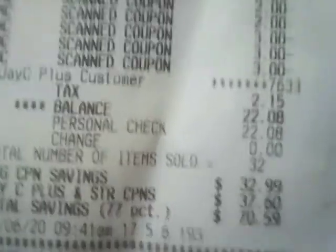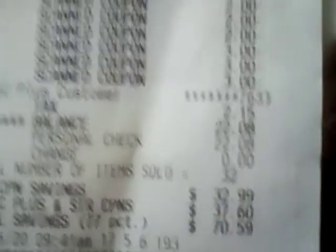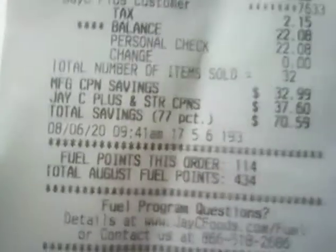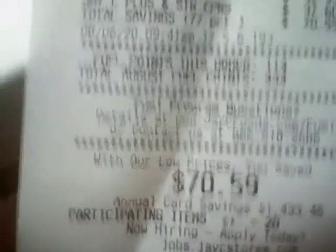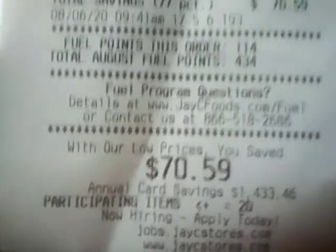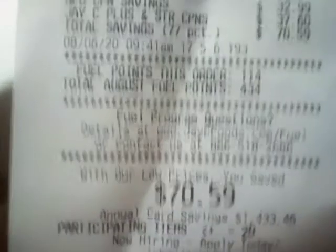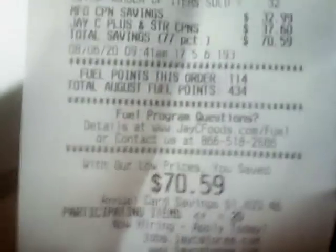They're finally showing your savings on these receipts. My total was $22.08 and $2.15 of that was tax. I had 32 items and my savings was $70.59 — a 77% savings. I saved $70.59 with digitals, paper coupons, and the Mega event. Fantastic.